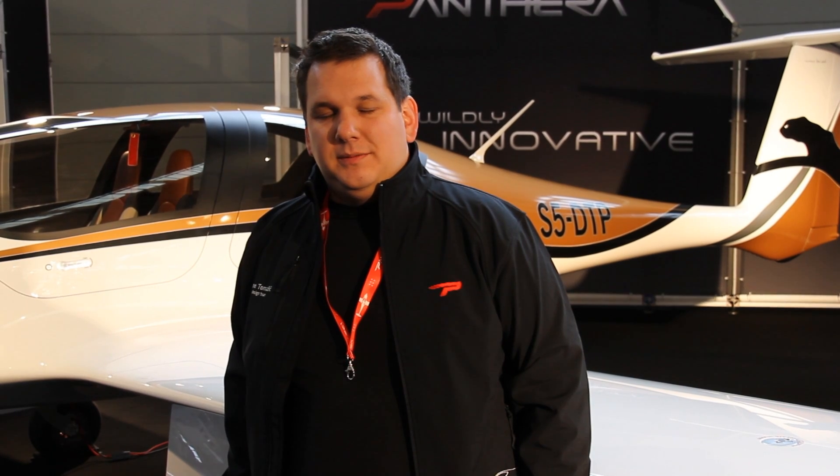Here we are with Tina Tomasik from Pipistrel. Can you tell us a little bit about the new Pantera aircraft on display here at Aero 2012? Absolutely, we're presenting the Pantera for the first time. It's our first four-seater, and we are entering the market of General Aviation certified aeroplanes with it.